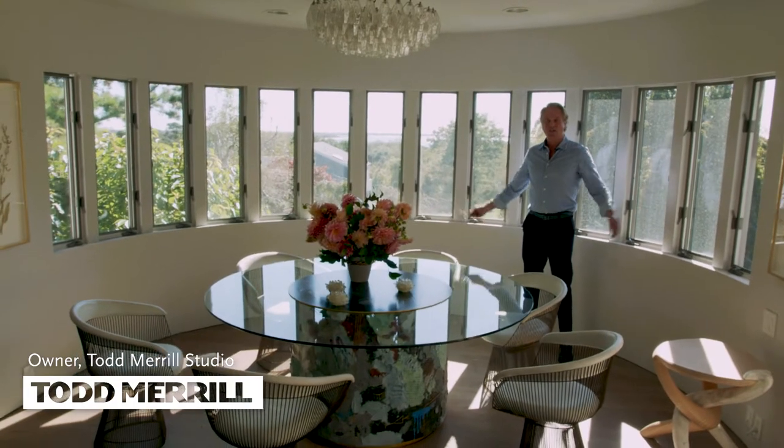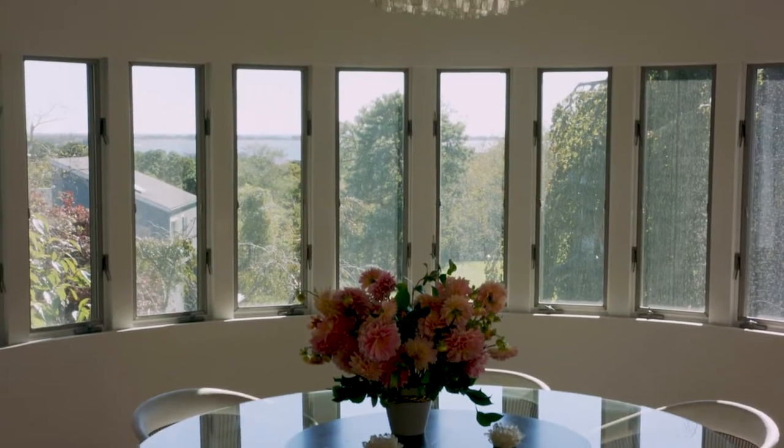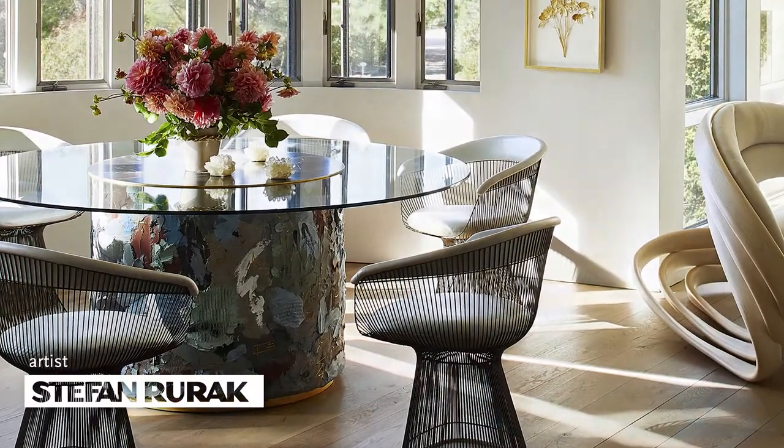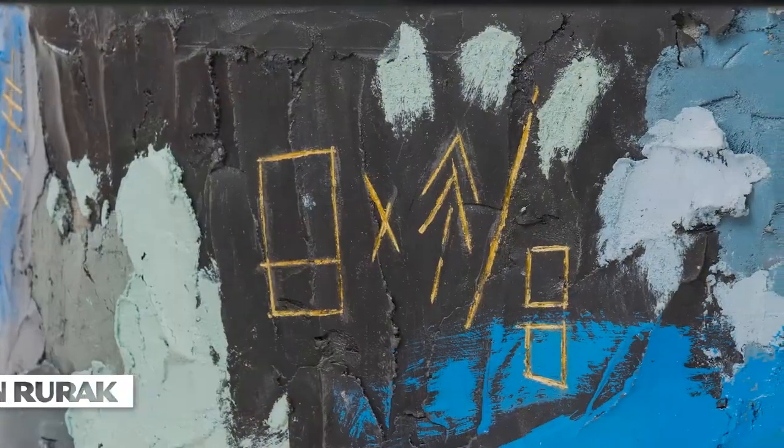I'm standing here in my dining room, which is in a tower that looks out over Shinnecock Bay and the Atlantic Ocean. We dine at a table by artist Stefan Rurich, a Brooklyn-based artist who works in concrete and steel.